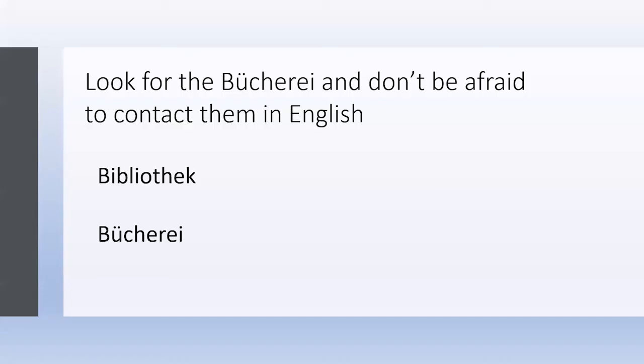Speaking of libraries — when you're looking for a library in German, you'll want the 'Bücherei.' There are two words for library in German: 'Bibliothek' refers to an academic or private library, whereas a 'Bücherei' is a local public library and may have more of the local type records you're looking for.